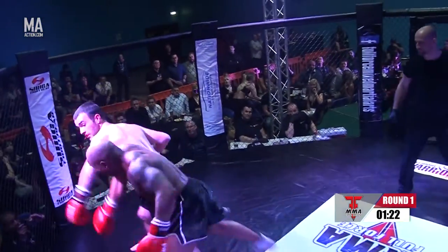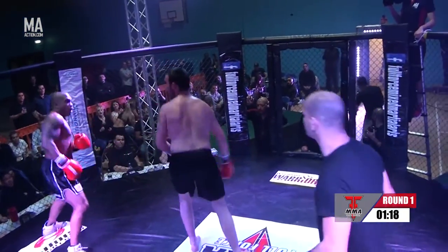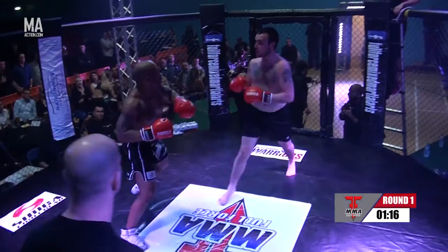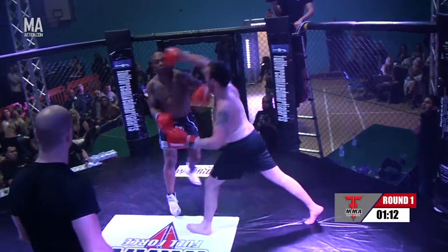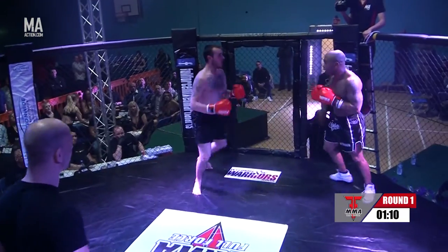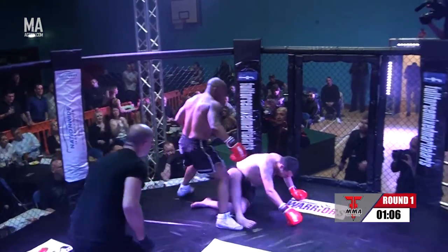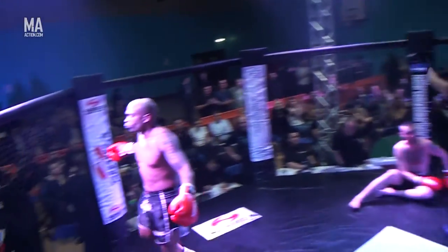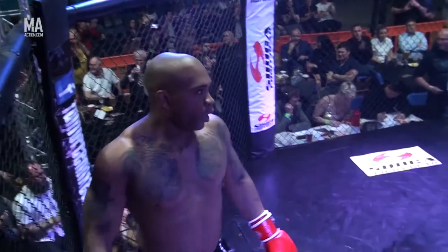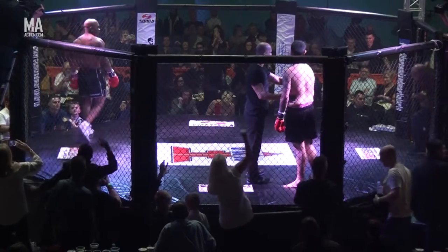If he goes down one more time, that will be the end of the fight. Anthony just needs to find that shot — a couple of those connecting. Reece just swinging for the fences, trying to survive this round. Ten seconds. He takes a right on the chin and a left on the chin, and another right and a left, and he's down. That's the fight over with a couple of seconds left on the clock. Dominant performance by Anthony Harris, finishing that fight inside the first round.